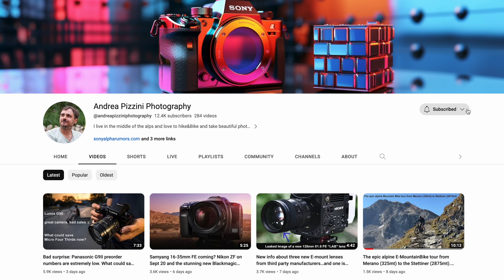I will talk about all those lenses in this video, but before that the usual reminder to subscribe to the channel, hit the notification button, and do not miss any of the upcoming rumors.